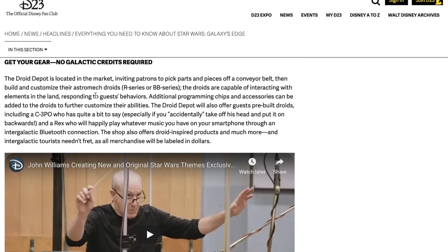A little blurb on the Droid Depot. It's located in the market, inviting patrons to pick parts and pieces off a conveyor belt and build and customize their Astromech Droids — R-Series or BB-Series. Droids are capable of interacting with elements in the land, responding to guests' behaviors. Additional programming chips and accessories can be added to further customize their ability. It's like Build-A-Bear but for droids. Droid Depot will also offer pre-built droids including C-3PO, who has quite a bit to say — especially if you accidentally take off his head and put it on backwards.